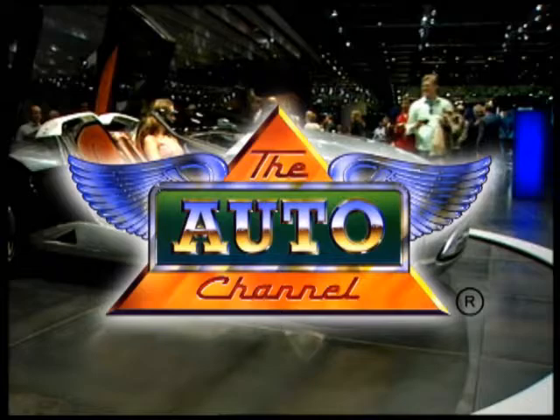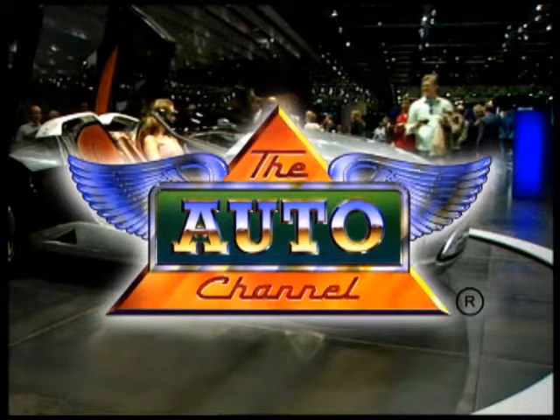The Auto Channel. Thanks for watching The Auto Channel. For more great automotive information and entertainment, visit TheAutoChannel.com — the internet's most complete and comprehensive automotive information resource.